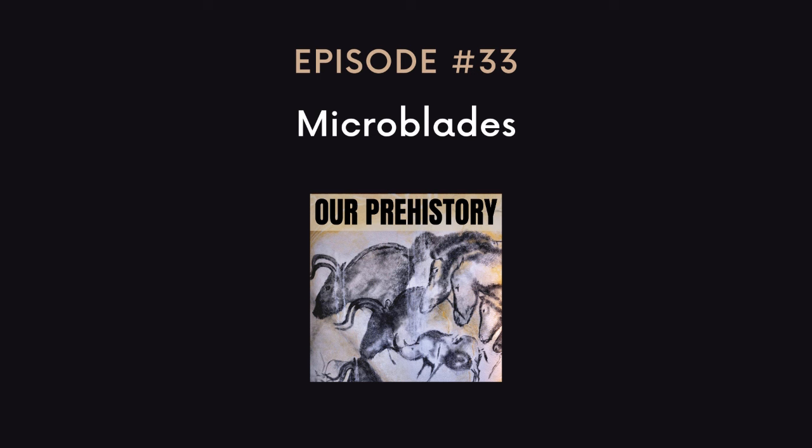Welcome to Our Prehistory, Episode 33: Microblades.